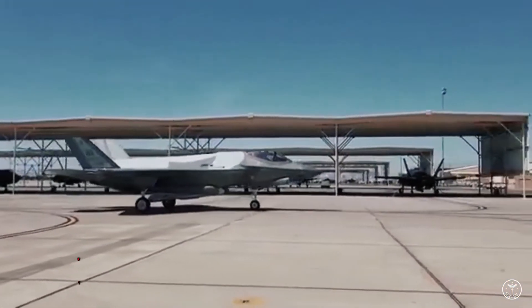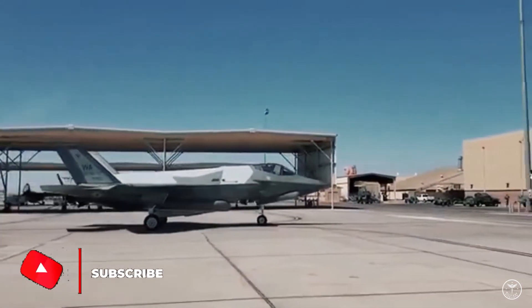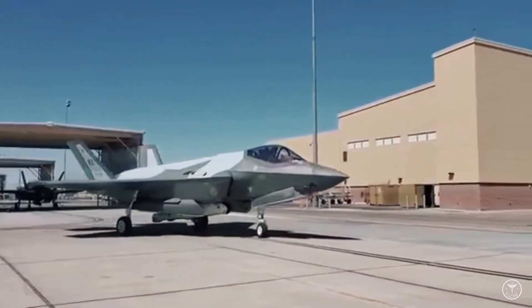The new splinter camouflage on aggressor F-35s at Nellis Air Force Base, Nevada, shouldn't negate or interfere with their low observability, meaning they can truly play the role of a stealthy sparring partner for USAF fighters, according to a Nellis spokesperson.